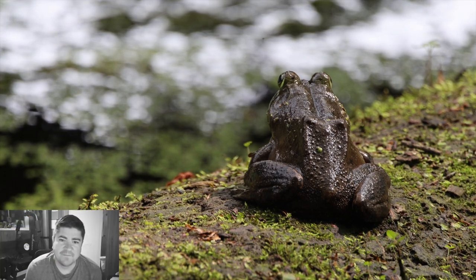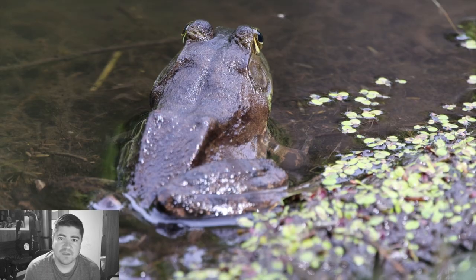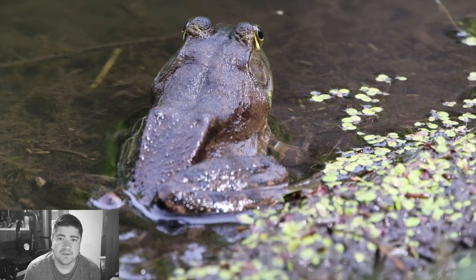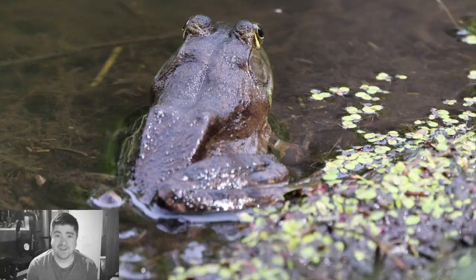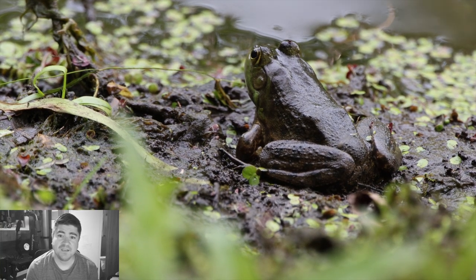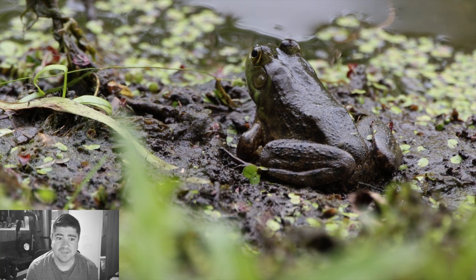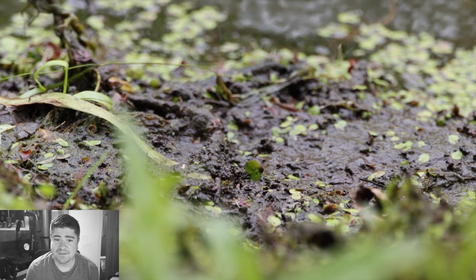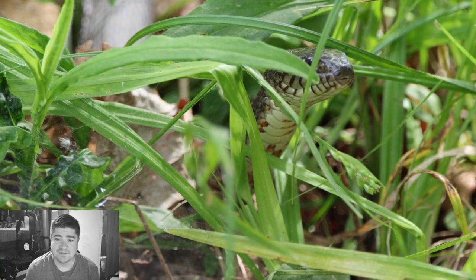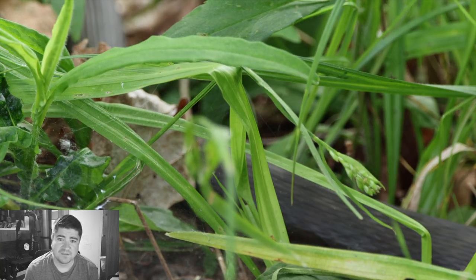These videos and clips are mostly from the Sterling Nature Center. I went out there and it was 82 degrees — super hot day — but I was lucky: there were a ton of frogs, turtles, a snake, herons, and a bunch of other animals out. The warm weather definitely brought some excellent filming opportunities.